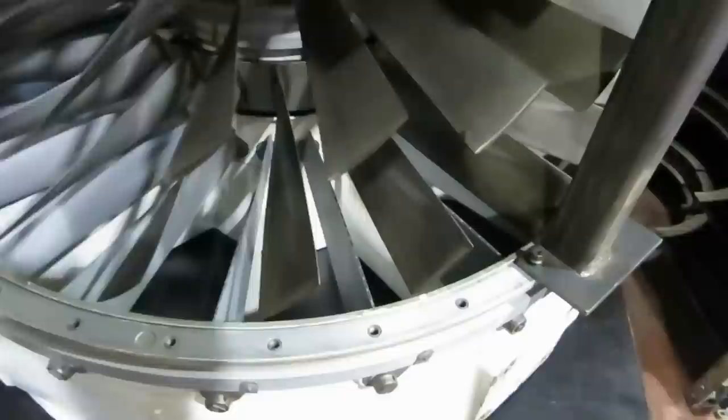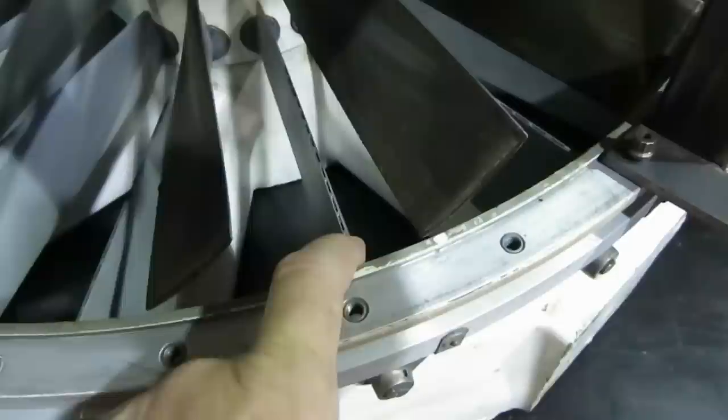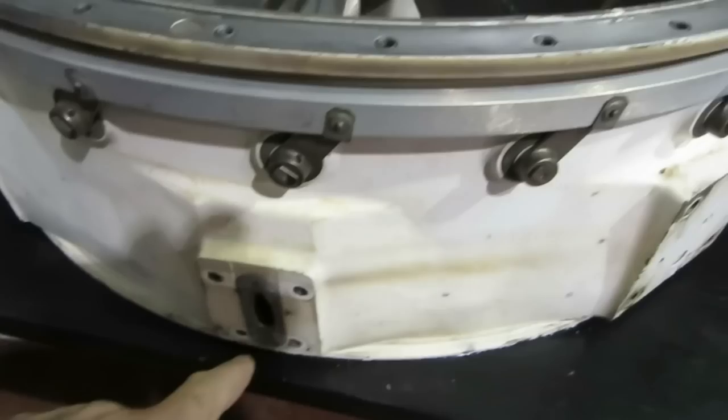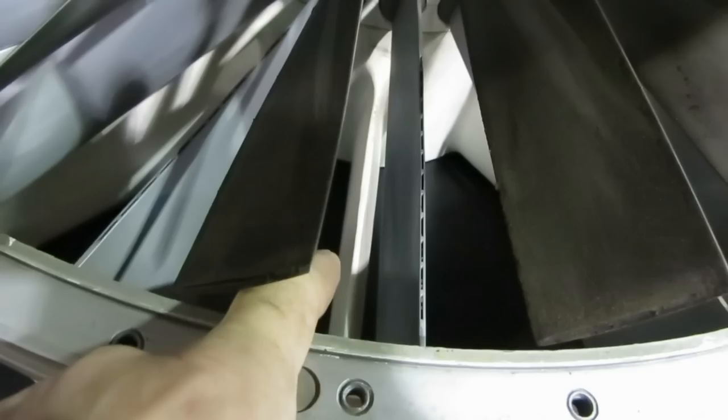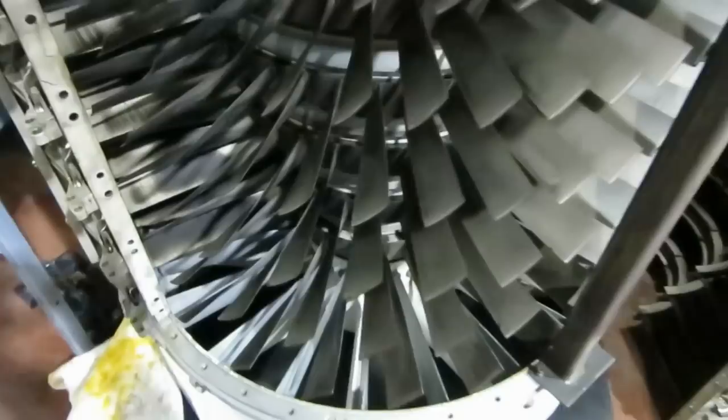And the trailing edge of the variable inlet guide vane has little slots — that's for the exit of anti-icing air when it's turned on. These are pressurized with compressor discharge air; the air goes in here first and travels through the struts. When people say 'why isn't the fan moving?' they're always talking about the struts and the VIGVs, because here is the first stage of the compressor. And as you all know, there is no fan on the J79 or LM1500.